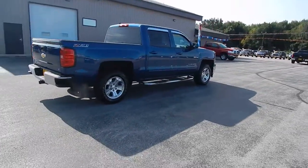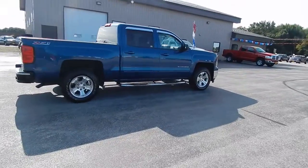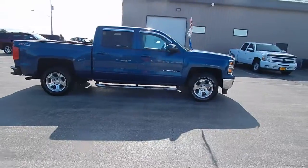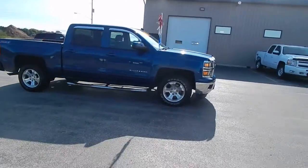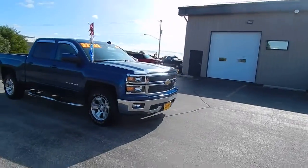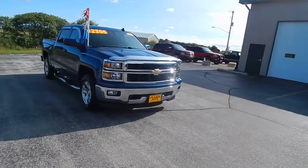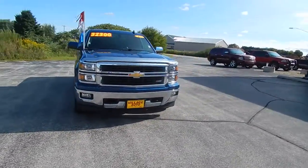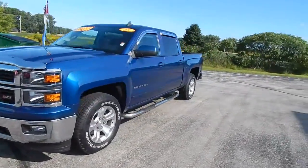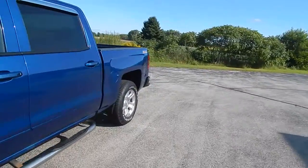Very clean. Only $32,300 for this 2015 Chevy Silverado. It has fog lights and tow hooks — come around here and I'll show you.